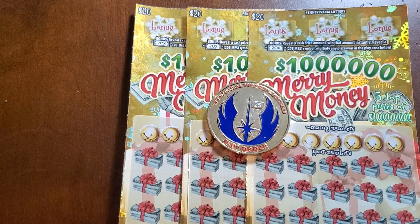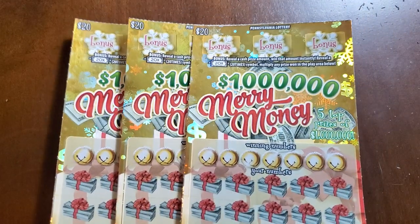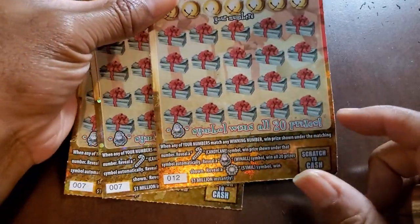Welcome back guys. We got a three pack of Merry Money — three different tickets from three different packs. We got two double sevens and a 12. We'll do the 12 first and save the sevens for last.